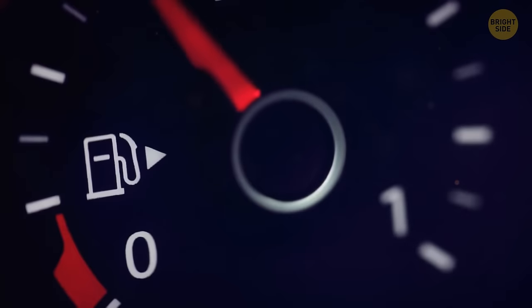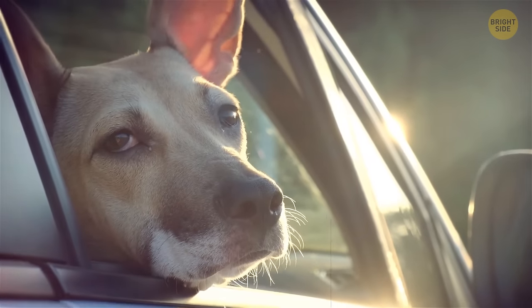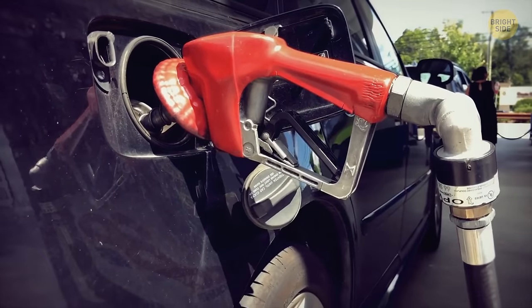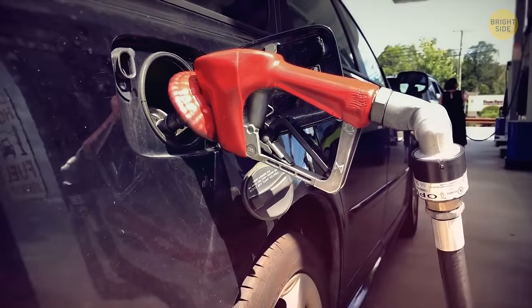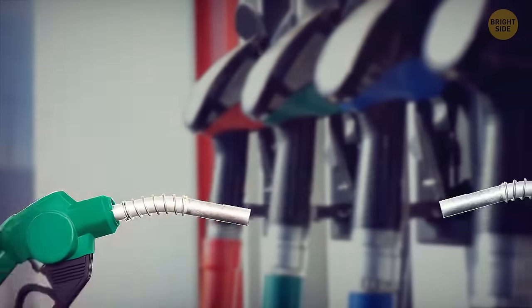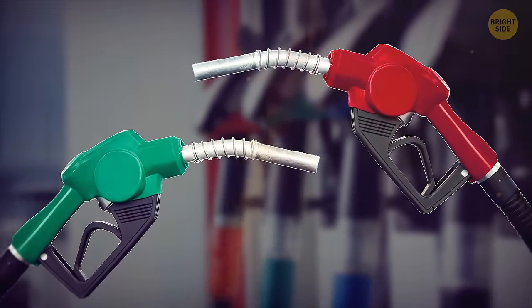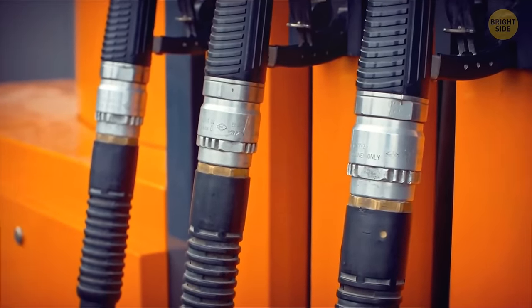What if you're in such a hurry that you accidentally drive off with the gas nozzle still in the tank? Well, the nozzles have been designed to prevent any hazards from happening. They feature a breakaway device that will allow the hose to separate when taken out with enough force.